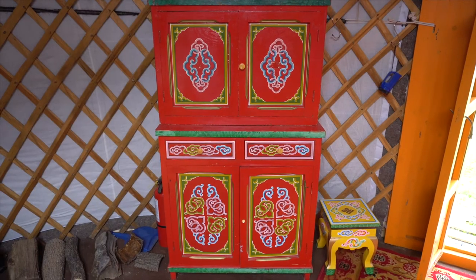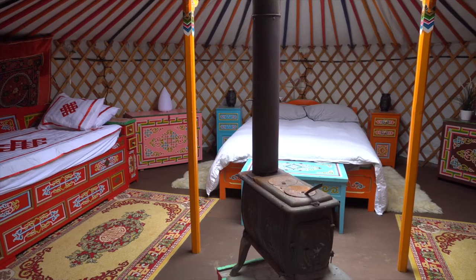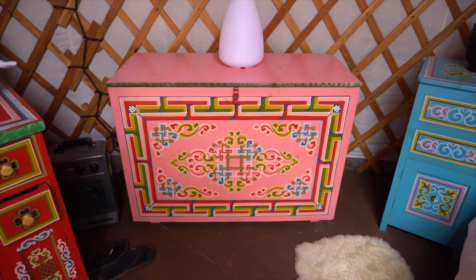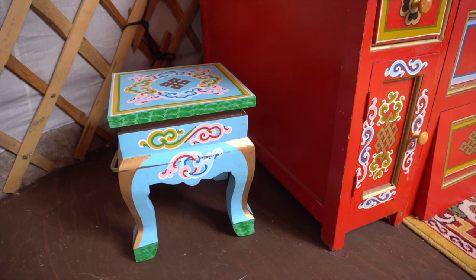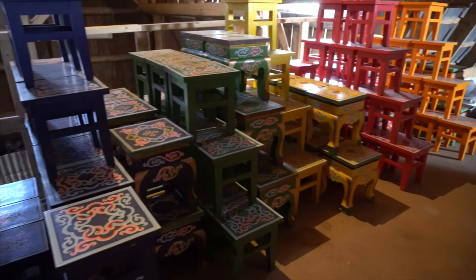It's really the paintings that make those furniture pieces special. You have all sorts: kitchen cupboards, beds with little drawers on the side or without, occidental-sized beds, storage chests, tables, stools, mirrors — all sorts of beautiful little goodies to make it a one-stop shop for Mongolian yurt fittings.